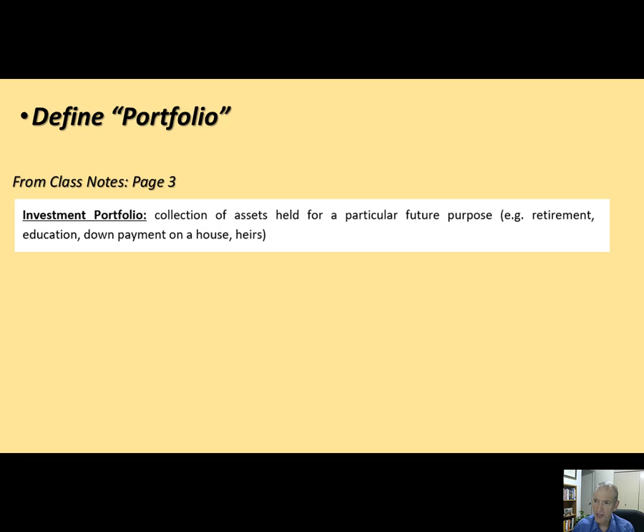You should probably already be starting on your retirement portfolio, especially in your first job. Once you get your first job and get that 401k plan — we'll talk about 401k plans in a few classes — you want to start saving for retirement, because at some point you will no longer have income. You're retired and you're going to live off your portfolio.